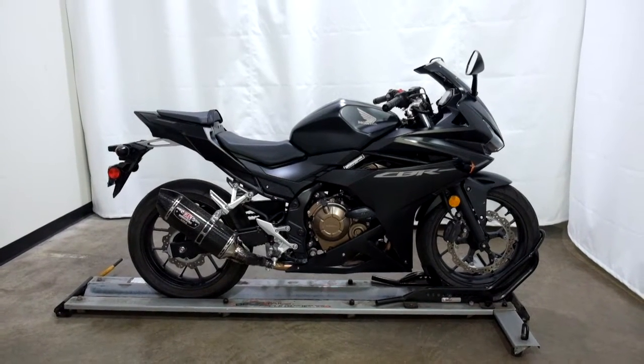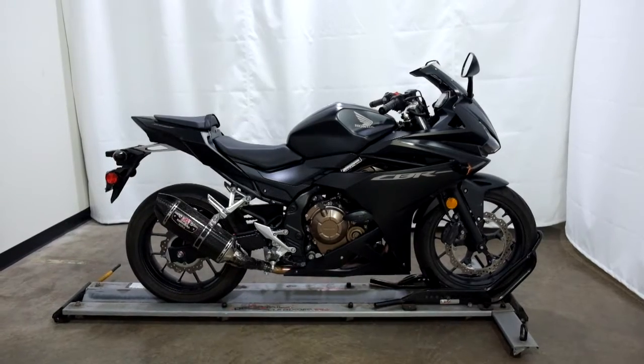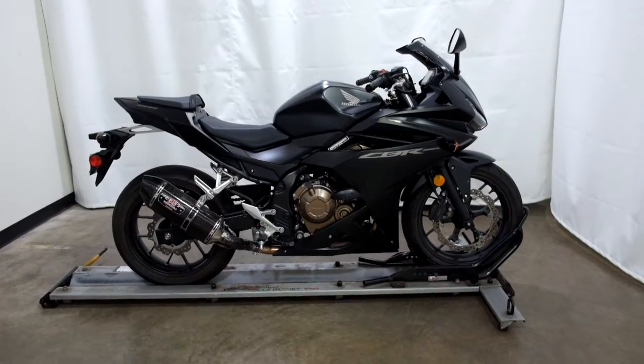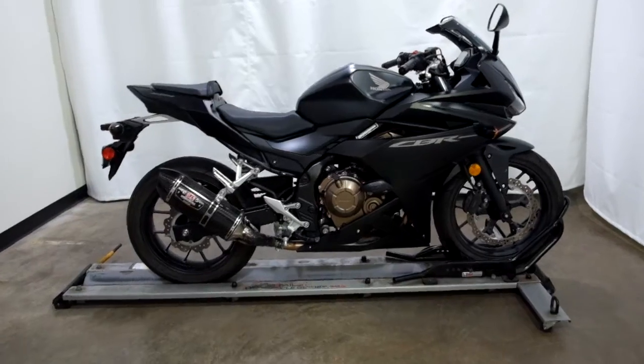Welcome to the SSB Outlet. Today we have a 2016 Honda CBR 500R. This motorcycle has just under 2800 miles on it and will be sold as is. So let's take our walk around it, we'll show it to you, then we'll fire it up for you.